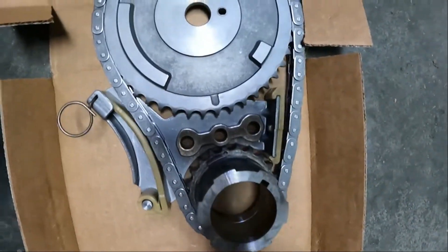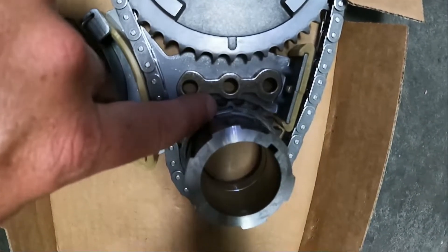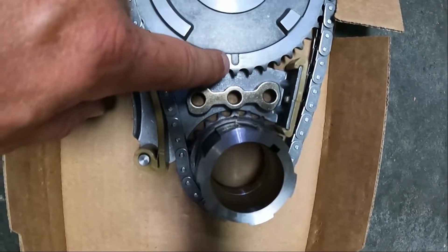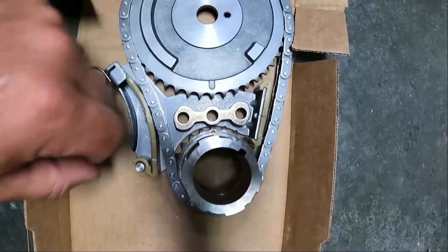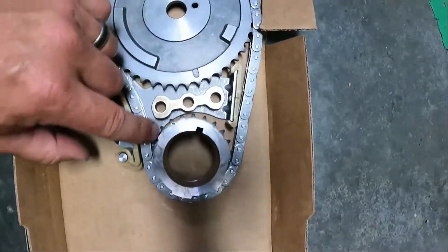You can see the way this sits in here — there is a dot right here on this crankshaft gear and there's a mark on this camshaft gear right there. Those two need to be in alignment. The one that's in there right now is way over like that.